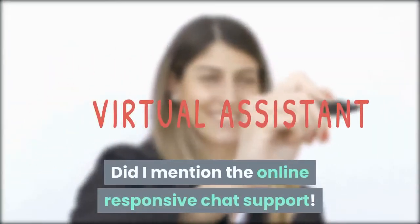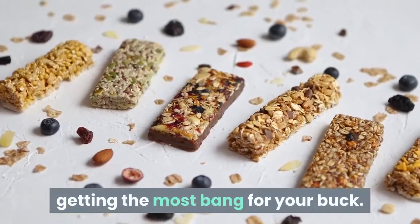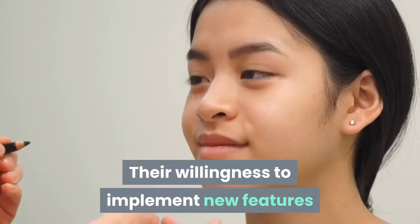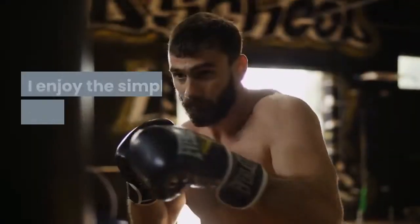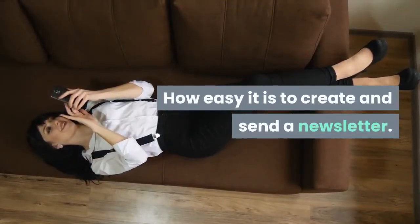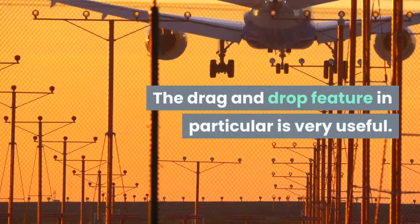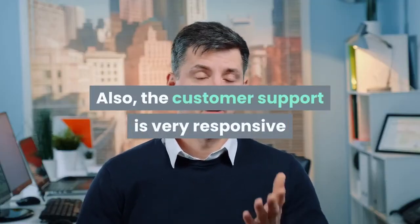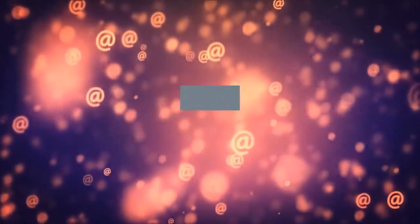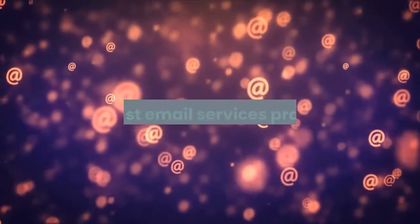Did I mention the online responsive chat support? We have been incredibly pleased with the deliverability we have received from Moosend. They are one of the best options for getting the most bang for your buck — way better than Mailchimp. Their willingness to implement new features and how they listen to user feedback is great. I enjoy the simple but powerful use of this software. It's designed and user-friendly. How easy it is to create and send a newsletter — from automatically adding a user list batch to the platform to actually designing and sending a newsletter. The drag and drop feature in particular is very useful. Also, the customer support is very responsive and eager to help, so that's a very big plus. The many newsletter templates offered and the step-by-step process of creating a newsletter from start to finish is very important, especially as an amateur in email marketing. This is hands down the best email services provider.